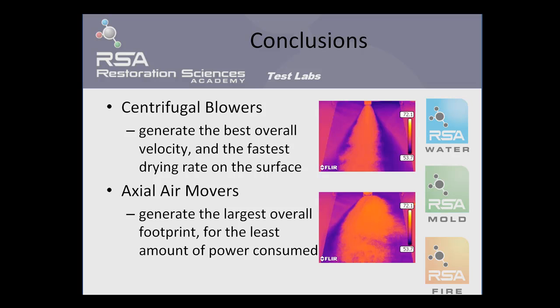The conclusions from this testing include that the centrifugal blower does indeed generate the greatest rate of evaporation over the greatest overall distance. This is true in large part due to the amount of velocity created by the centrifugal blower. On the other hand, axial air moving technologies generate the greatest overall footprint of evaporation, especially when the amount of power consumed is concerned. The axial air moving technology tested drew between 1.5 and 3 amps of total power. The centrifugal blower drew a total of 4 amps of power, while the thrust fan drew 1.6 amps of actual power consumption. Axial air movers therefore generated the largest footprint for the lowest net power consumption, while the centrifugal blower generated the greatest rate of evaporation over the greatest overall distance.